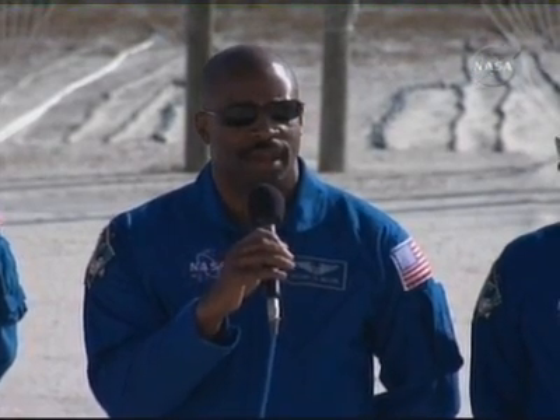Good morning. My name is Leland Melvin. I'm mission specialist one, and I'll be working with the Canada Arm 2, the robotic arm. I'll be installing the Columbus module, and we're going to be growing the space station by another module, and ESA's contribution to the space station is going to be reality. I'm also on the flight deck working with Dex, Steve, and Rex. We're looking forward to having a very successful flight.